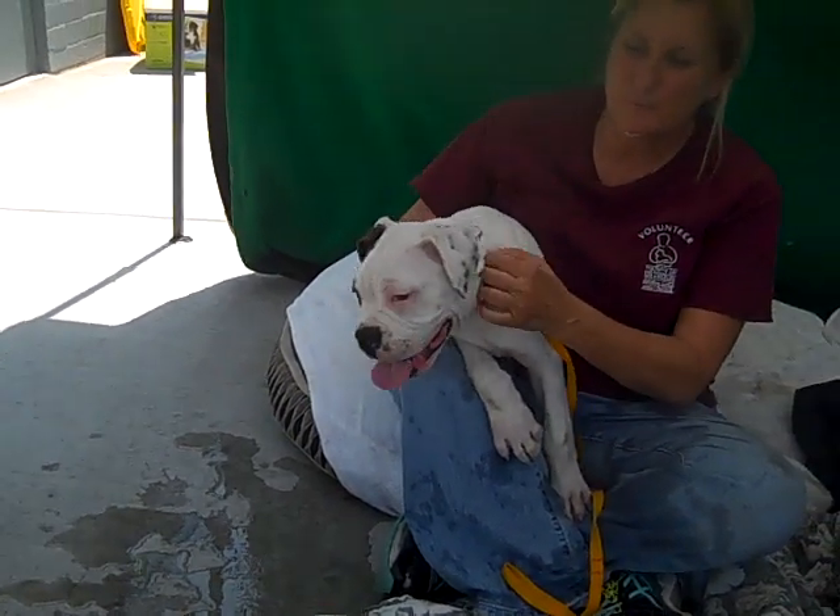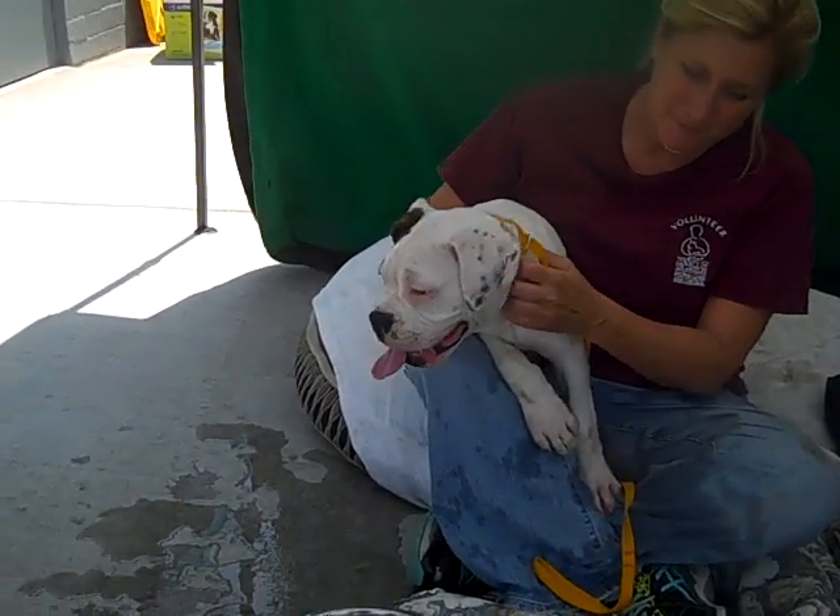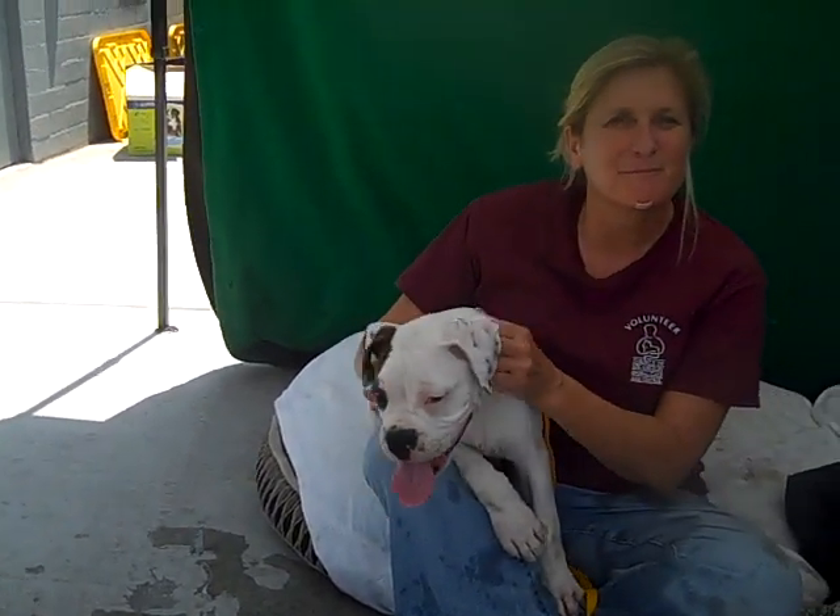He came in as an owner's surrender on July 27th. And I think I said two months — he's actually four months old.